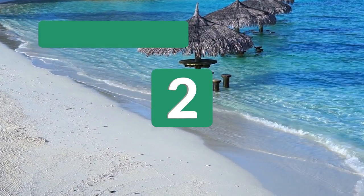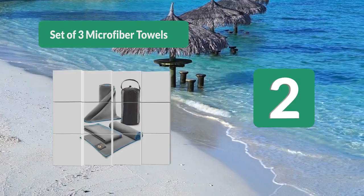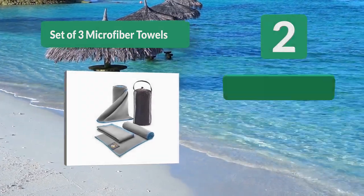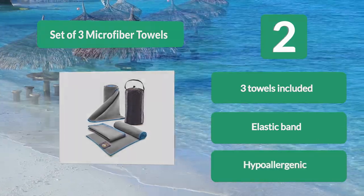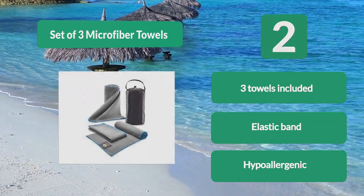Number 2: Set of 3 Microfiber Towels. It is antibacterial and hypoallergenic, so it's good for your skin too. It doesn't hold in odors if you take basic care of it — rinse it off and let it dry before packing. When you decide to wash it, it can go in a machine without problems. Key features: 3 towels included, elastic band, and hypoallergenic material.